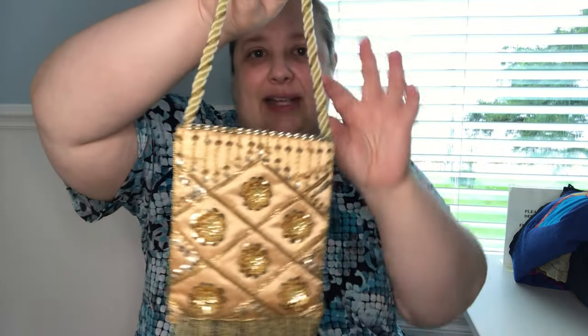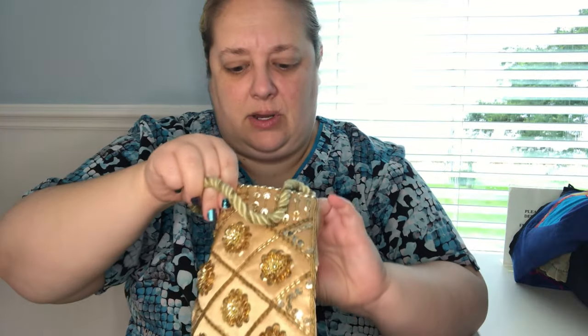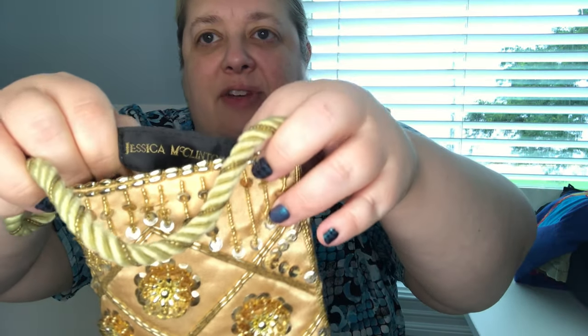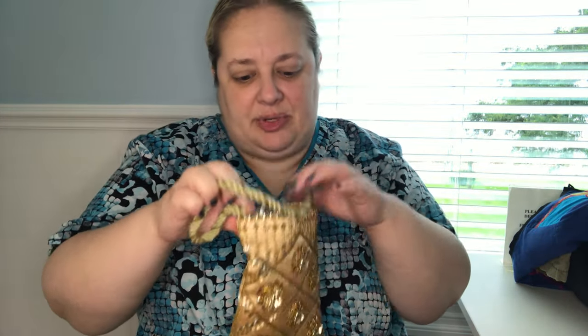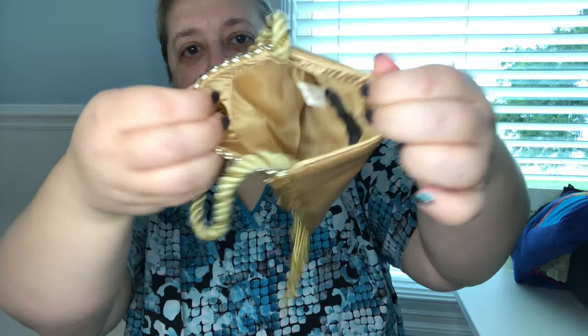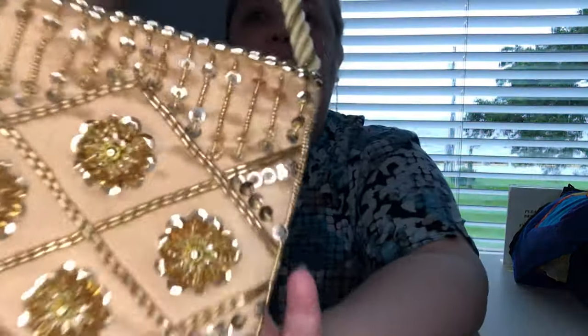We're going to start off with a bang with this really cute satin purse — it's beaded and it's really gorgeous. It is Jessica McClintock. I found this literally as I was walking to check out, and it is 100% satin, in really good condition — that is why I grabbed it. Really pretty, and the beadwork is amazing.